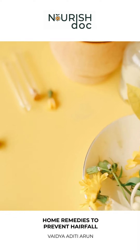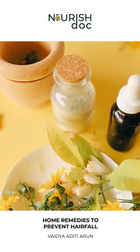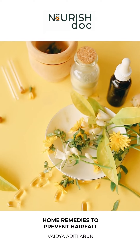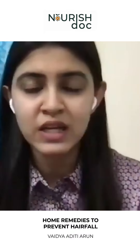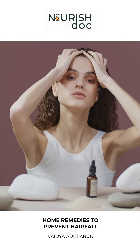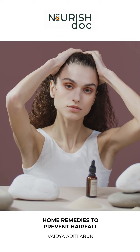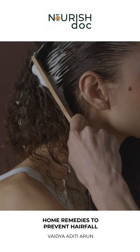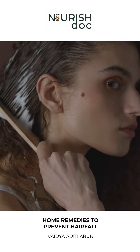You can mix coconut oil with curry leaves, which again enhances hair growth production. Another very common ingredient found in a daily household kitchen is onion — Allium cepa. You can grind the onion, make a paste, extract the juice, and apply it over your scalp as a hair mask.